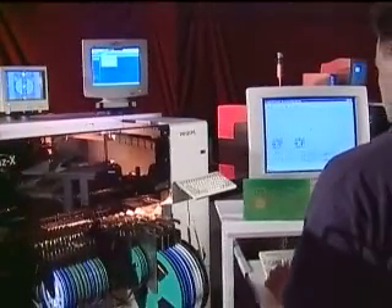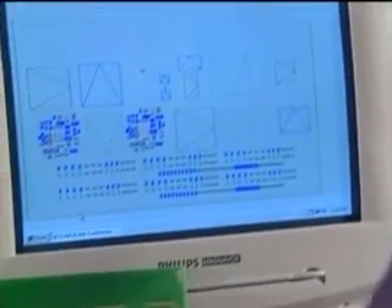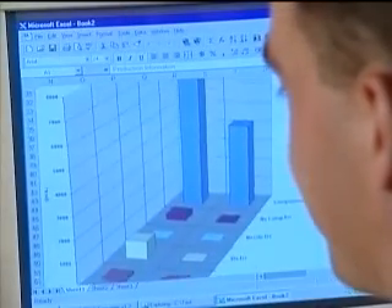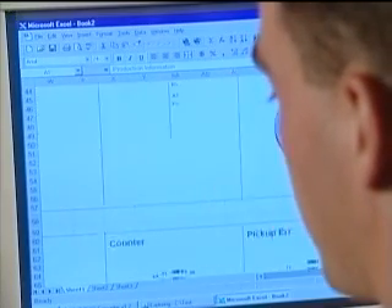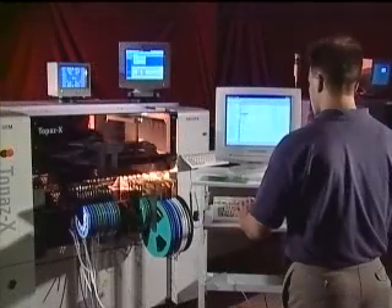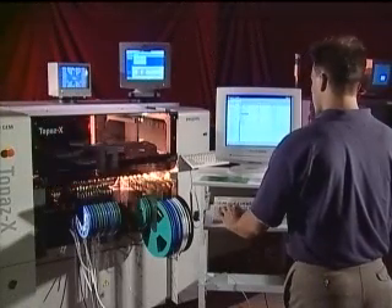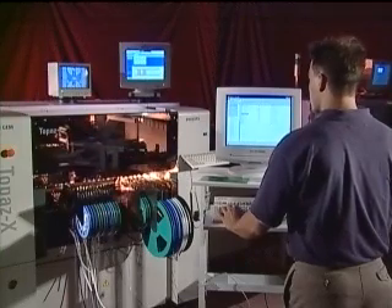The GemLine also features machine PC communication software that allows communication between PCs or a LAN and any GemLine machine. The software supports automatic MIS uploads and full event logging, creating a data depository accessible to anyone on the network. An optional SECS/GEM-compatible interface is available for manufacturers who require a standard machine control command format.